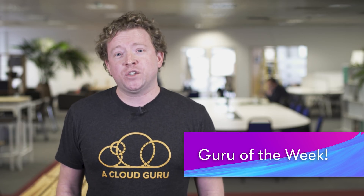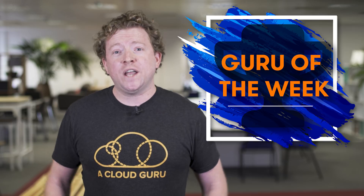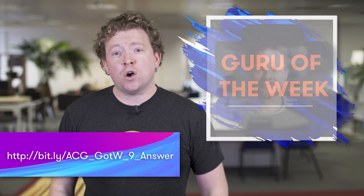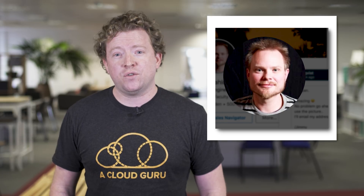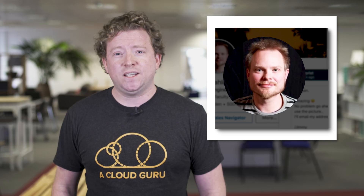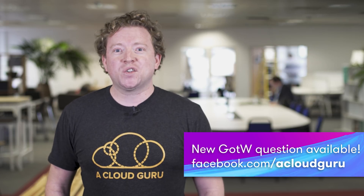This week's correct answer was A, and a lot of people got it right. To find out why, check out our discussion forums — the link is below. This week's winner is Jimmy Dahlquist. Jimmy is a Cloud Solutions Architect at Sony in Sweden. Jimmy, we've got an exclusive shirt, sticker, and hand-signed card out to you in the post, and you're also in the draw to win a ticket to re:Invent 2018.